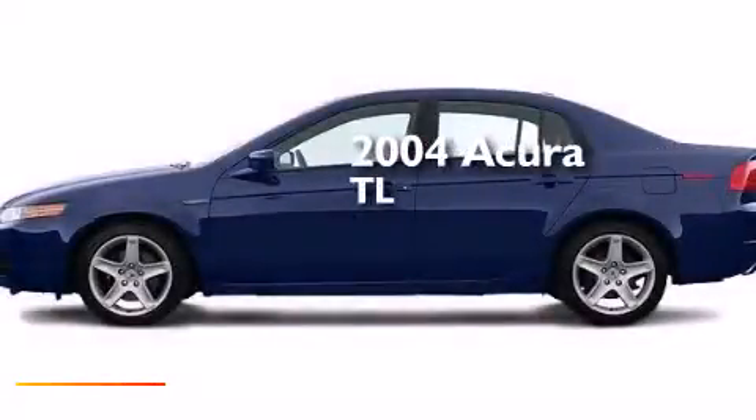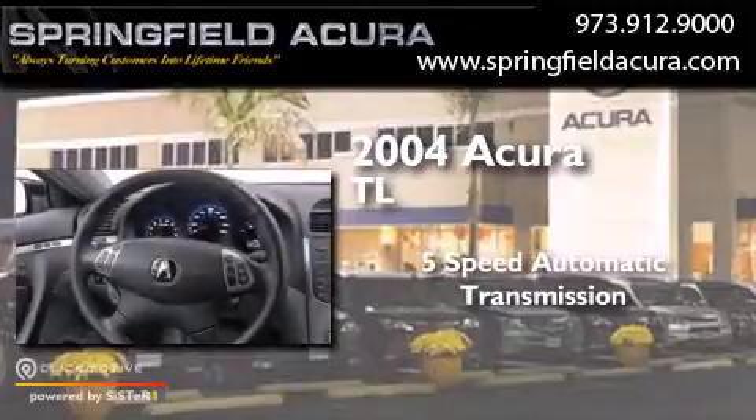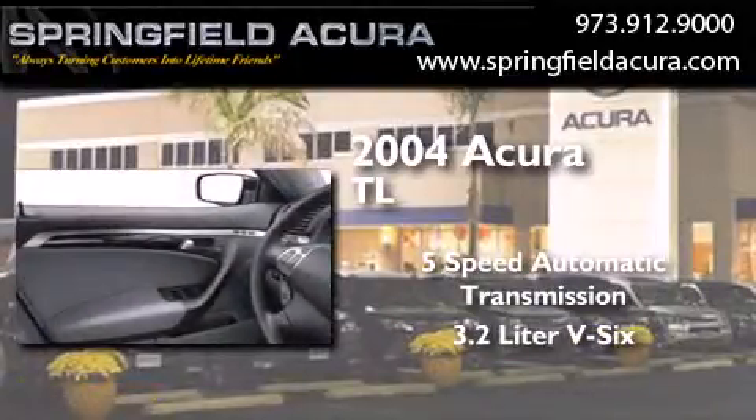This is a 2004 Acura TL. This car has a five-speed automatic transmission and a 3.2-liter V6.